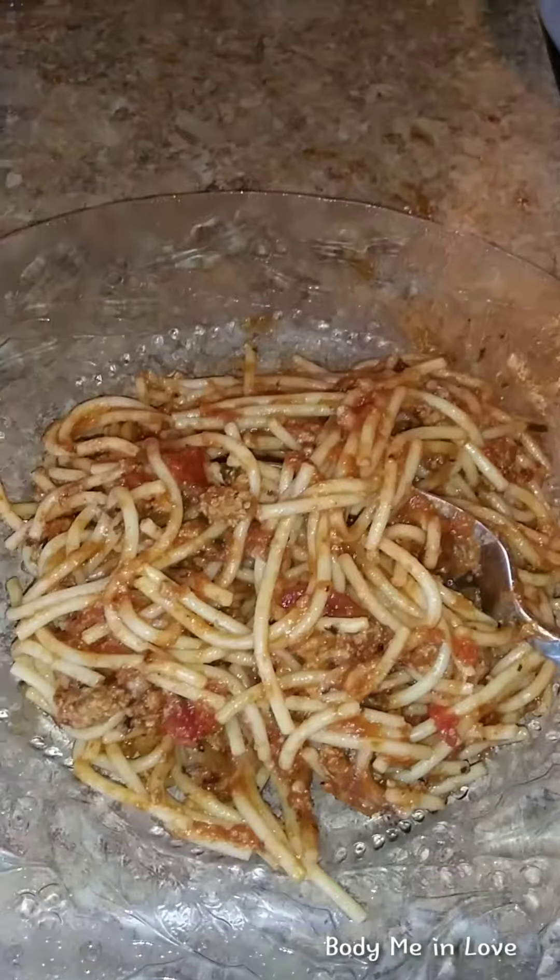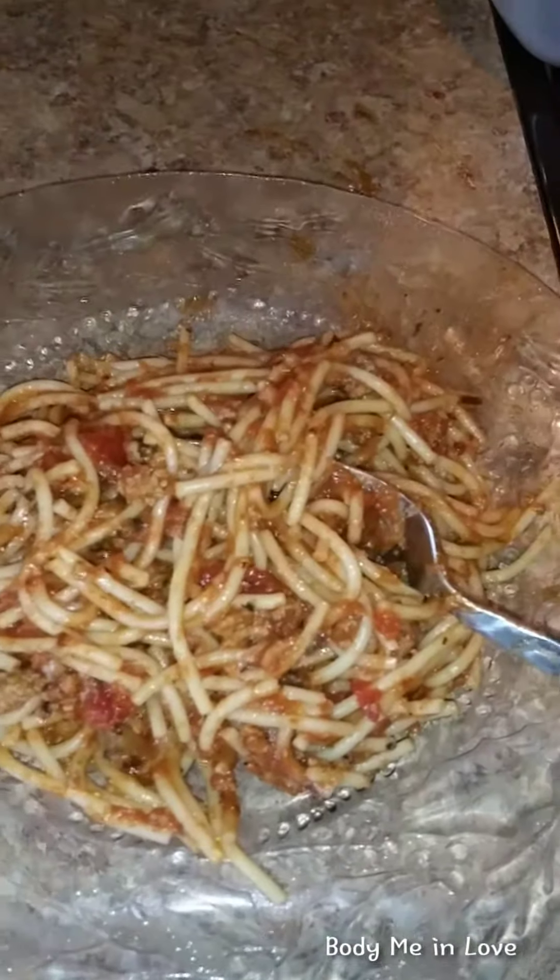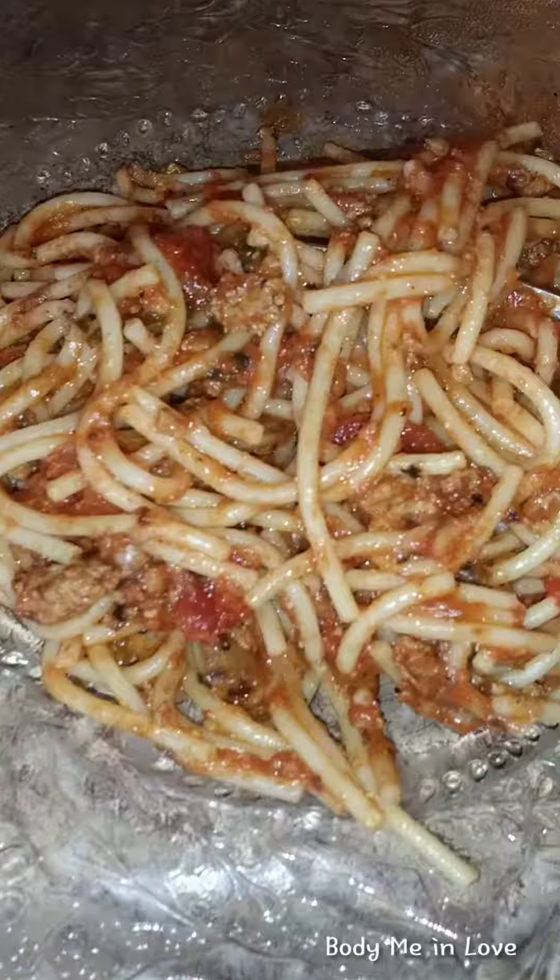Keto-friendly, low-carb turkey cauliflower spaghetti with wheat noodles. Yummy!